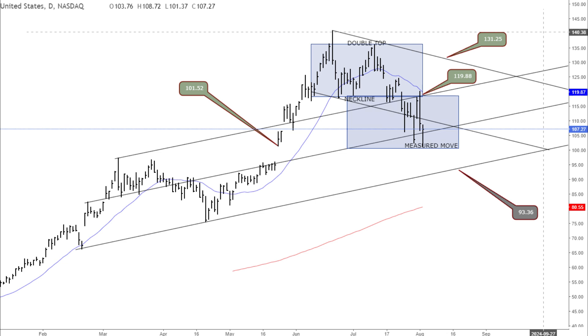The immediate support level we're watching is $101.52, which aligns closely with the measured move target and recent low from the double top pattern shared three weeks ago. On the resistance side, we have $119.87 — the 20-day moving average — and $120.16, the neckline of the double top. The next hurdle to overcome in the ultra-short term is the 10-day moving average, near $113.45 currently.